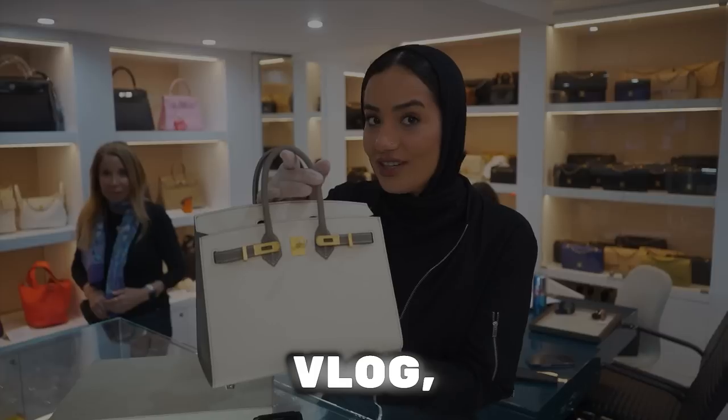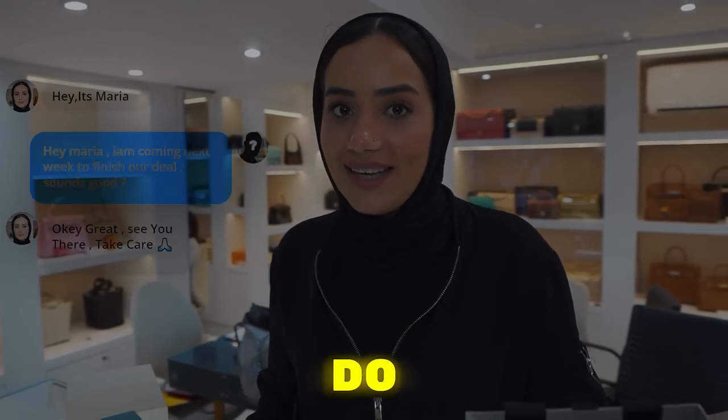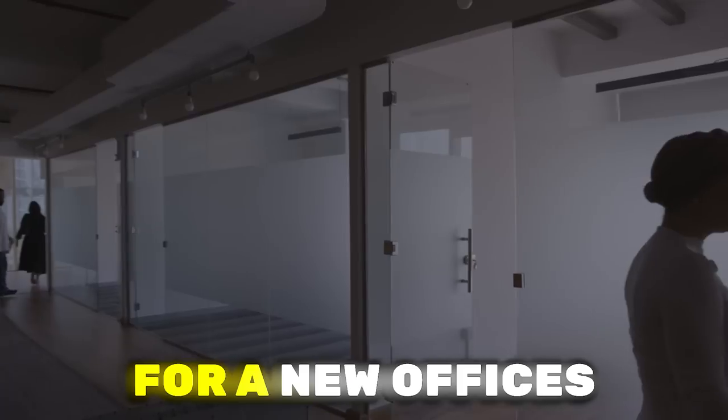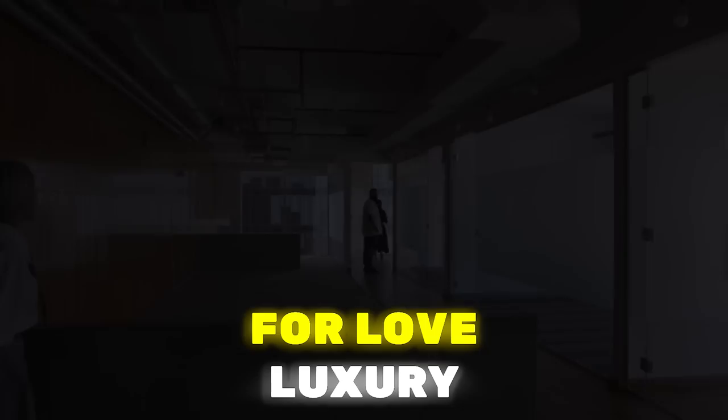Hey guys, welcome to today's vlog where we see Maria do crazy deals in the London store — you don't want to miss it. And also we see Emily look for new offices in Dubai for Love Luxury.